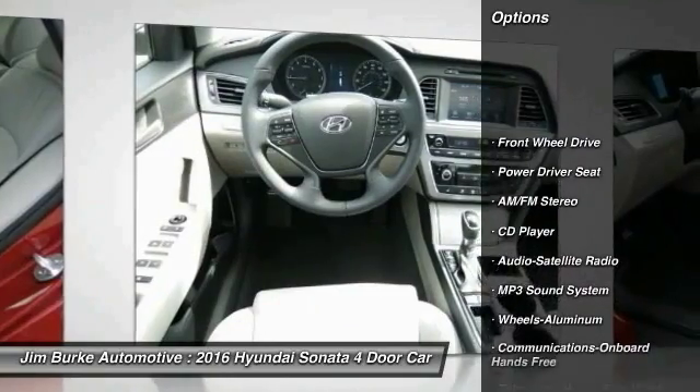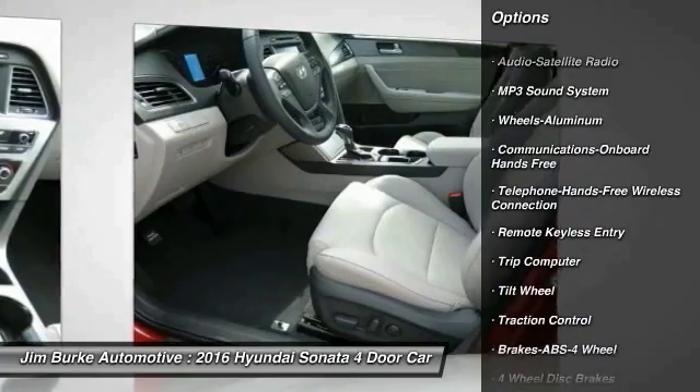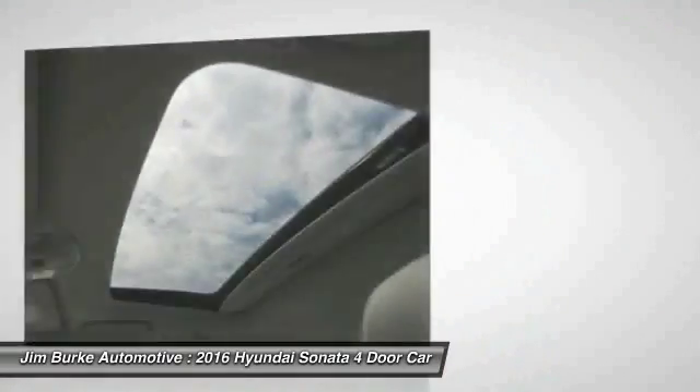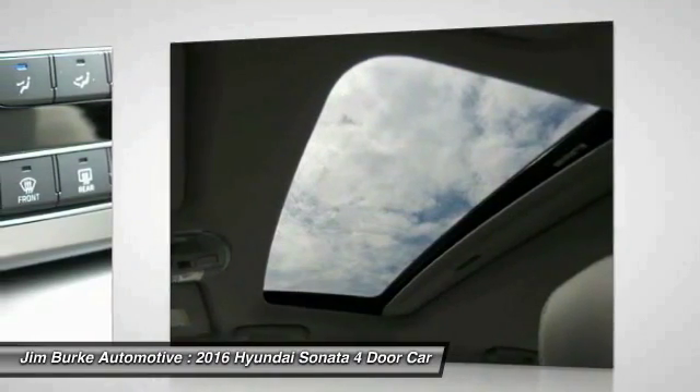Traction control, anti-lock braking system, Bluetooth wireless data link for hands-free phone, power steering, air conditioning, front cruise control, aluminum wheels, AM FM stereo radio, FWD, hands-free communication.